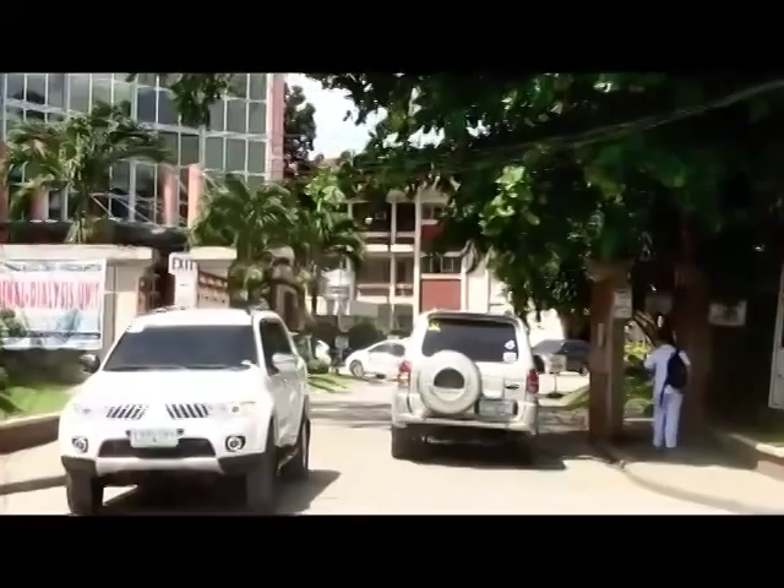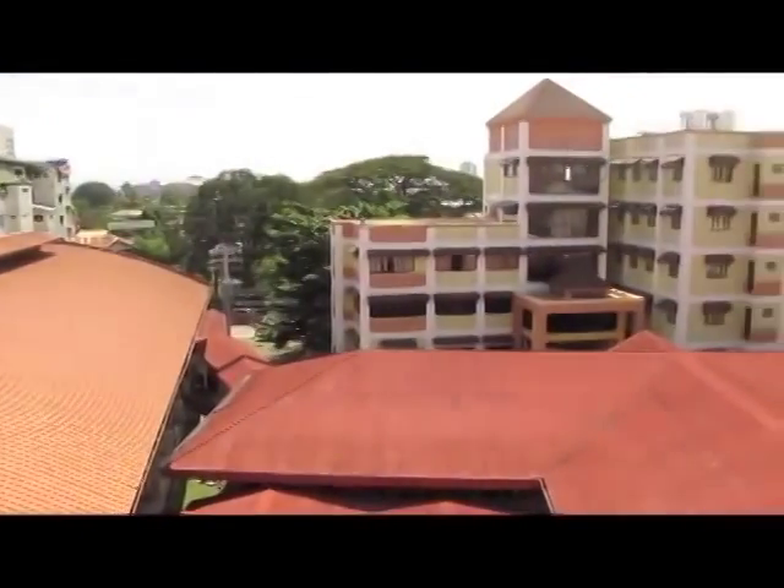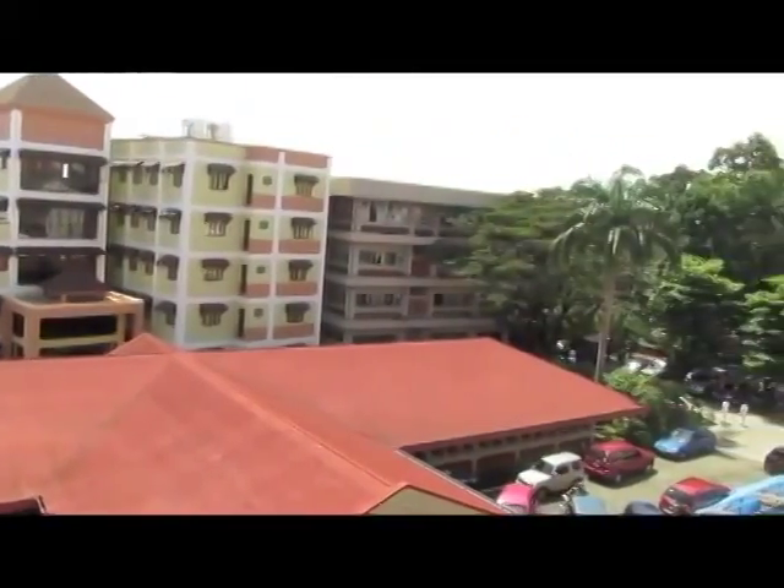Hello there. Let me welcome you to Davao Medical School Foundation. It is located at the very heart of the metro on DMSF Drive, Bajara, Davao City.